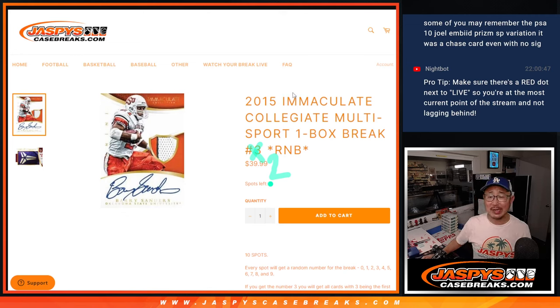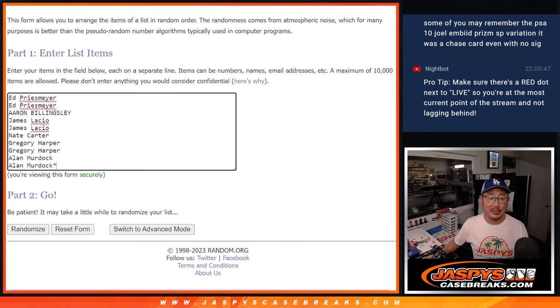Hi everyone, Joe here for Jazby's CaseBreaks.com with a quick little snack. A one-box break of 2015 Immaculate Collegiate Multi-Sport Random Number Block Break No. 2. You can see the next one-box break is in the store right now. Big thanks to this group for making it happen.